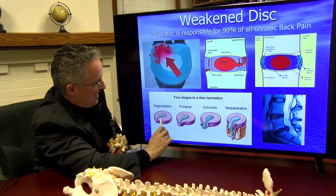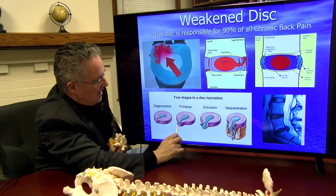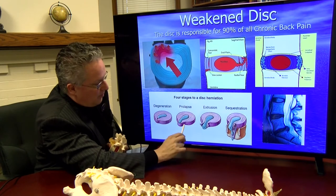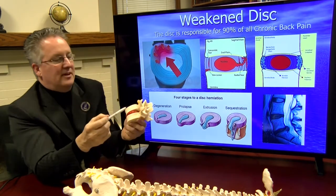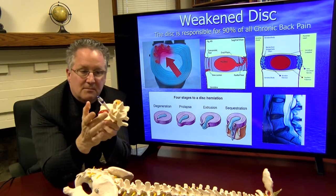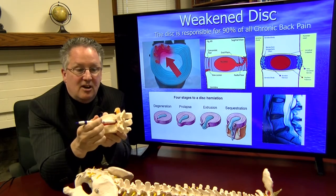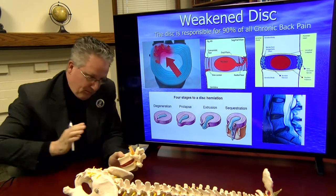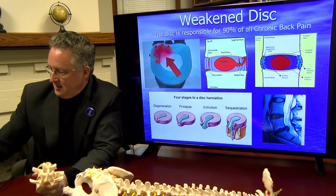As it forces the disc out, it starts with a bulge and over time develops a focal point where it pushes out in one direction into the spinal canal, causing pinching of the nerve that exits directly off the spinal cord. The herniated disc pushes into the spinal canal and it is the nucleus that does that.